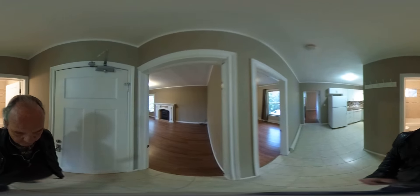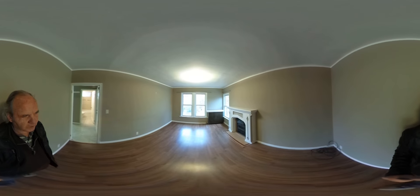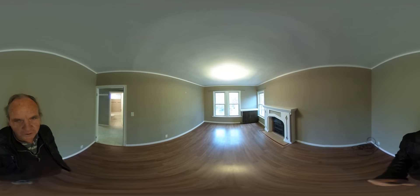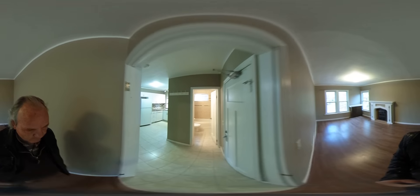Going across from the bathroom, this is the living room. A beautiful fireplace — decorative only, but beautiful fireplace. Lovely light fixtures in here. Lots of windows for natural light. So this is the living room.